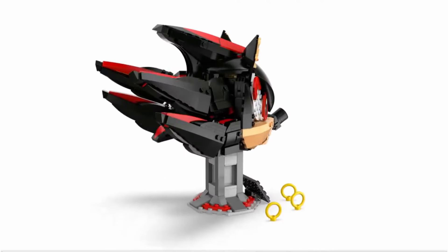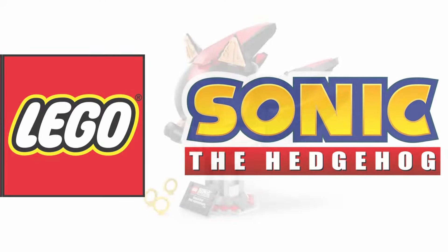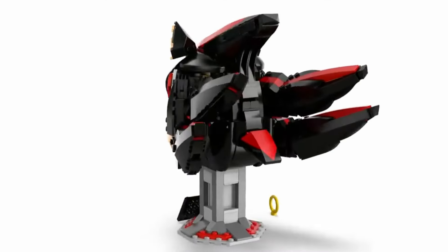Now, despite the criticism, the release of the Shadow the Hedgehog Bust shows LEGO's commitment to the Sonic the Hedgehog theme. Fans like myself are eager to see what other sets might come in 2025 and beyond.